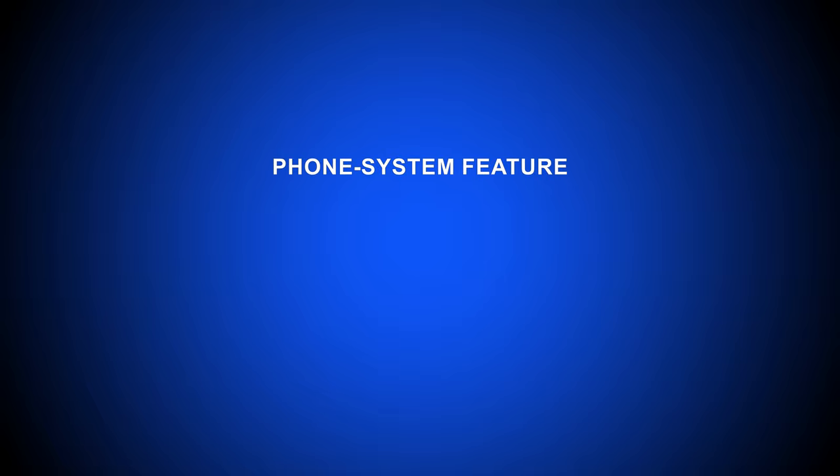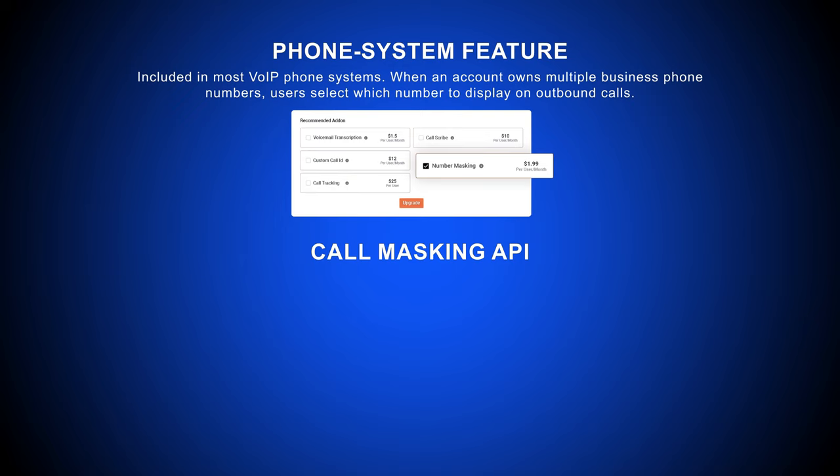The call masking feature is available in two formats: one is a phone system feature and the other is an API. Most VoIP phone systems include call masking as a built-in feature. When an account owns multiple business phone numbers, users select which number to display on an outbound call.